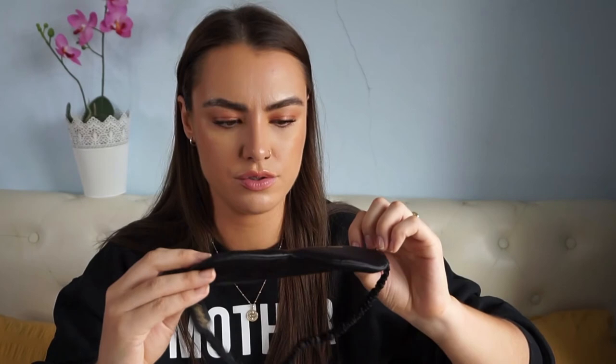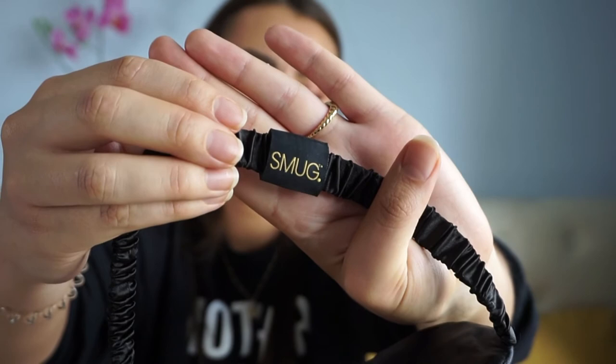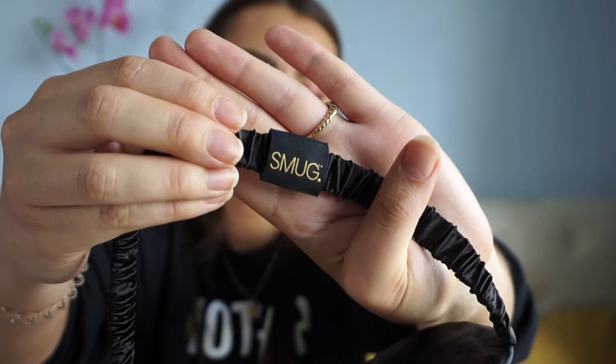The next thing is from a brand called Smug. Oh my God, this is so freaking cute — it's so soft! It's a little sleep mask and it says 'hustle' on it. It's so cushiony and it has 'smug' written on the back. I don't want to get makeup on it — let me just plunk it on my head. The band is really comfortable, and it's so freaking soft.